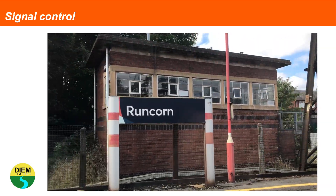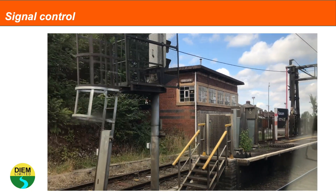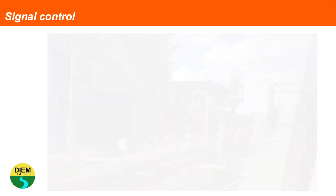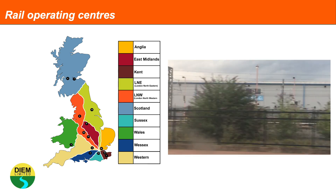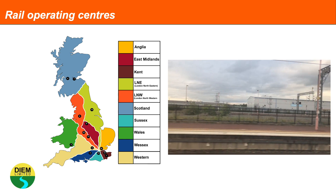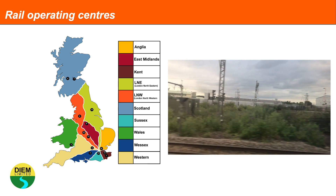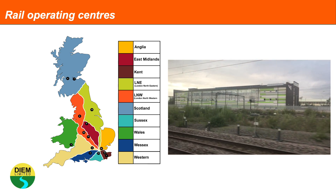Historically, signals were controlled by local signal boxes, but these have been phased out over time. Network Rail is modernising and transferring signal control from local signal boxes to rail operating centres, and Network Rail plans for there to be 10 of these rail operating centres across Great Britain.